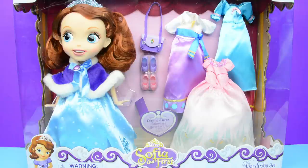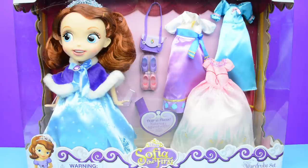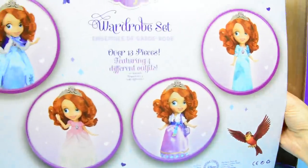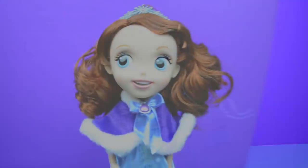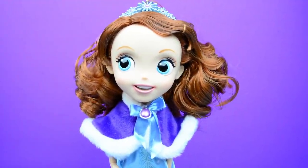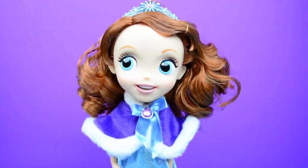We are going to pull them out, dress her up, talk about it, and have a lot of fun. Here we go! So here's the beautiful Sophia doll that came in this wardrobe set. We are going to dress her up. She has sparkly shoes with this one — fancy! I love the dolls from the Disney store because their faces have so much detail and they are so beautiful and elegant.